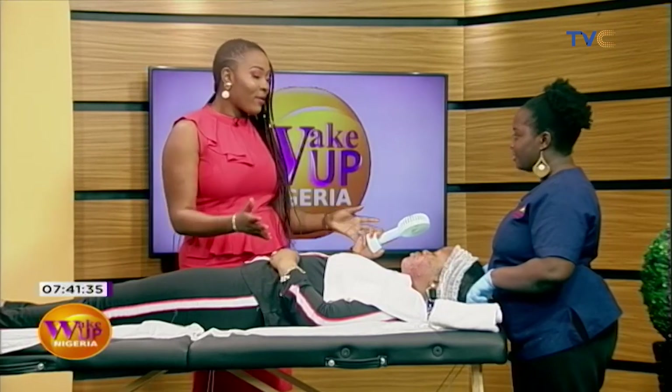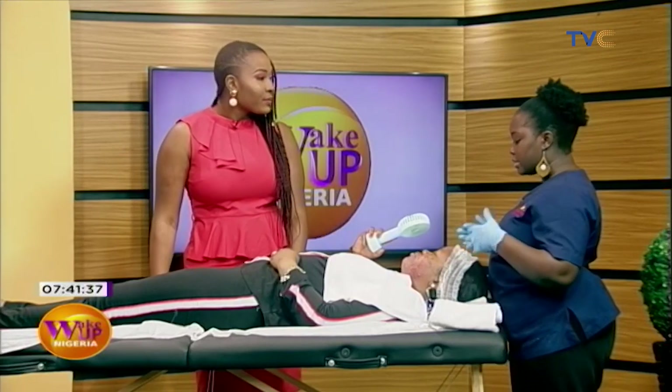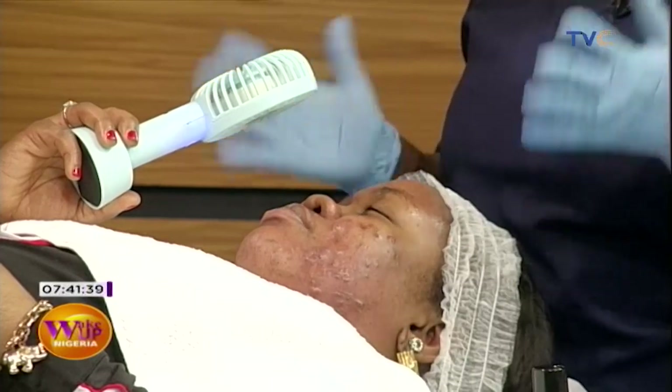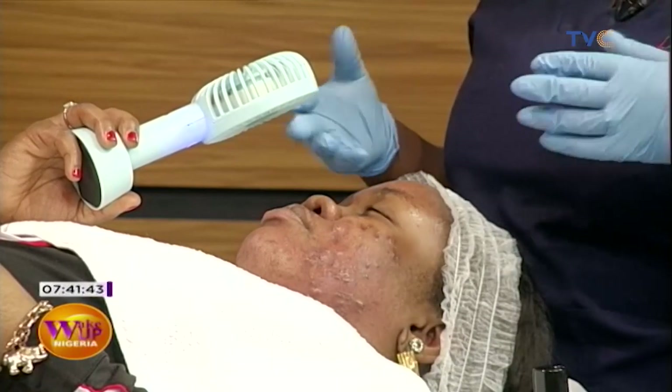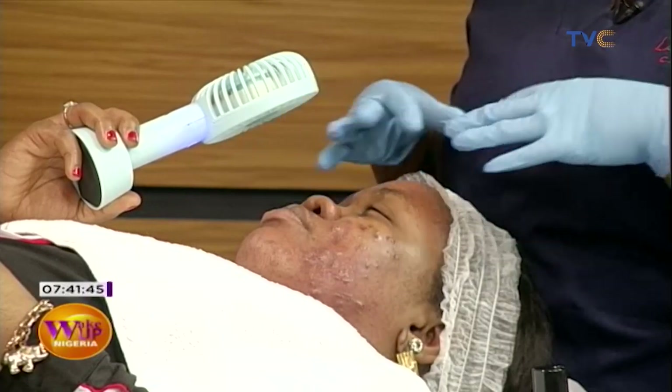How long do we leave the peel on? Since it's a self-neutralizing peel, I'll leave it on her face and then cover it with retinol and a sunscreen. I wait about three to four minutes before applying those.